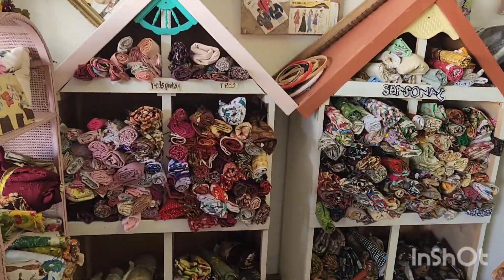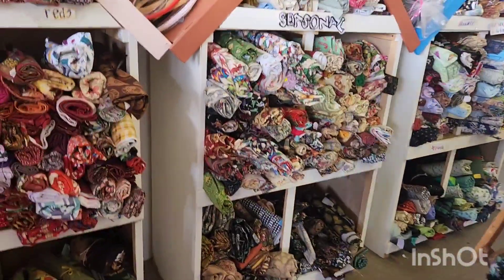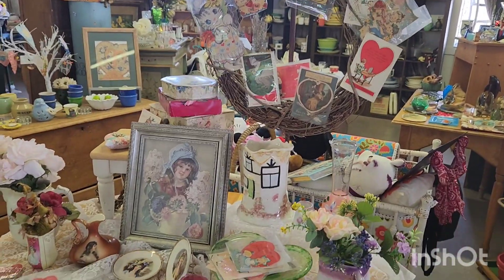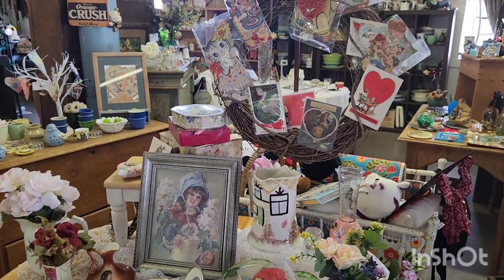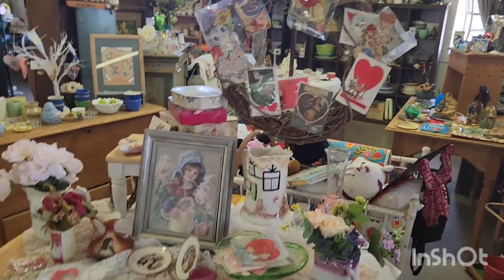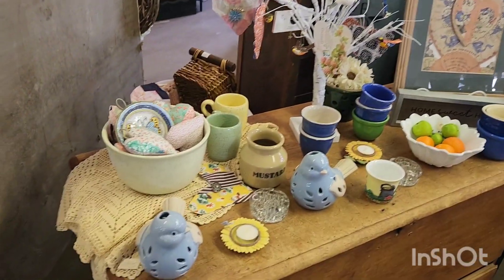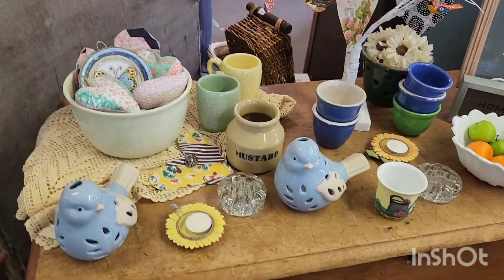I had these little houses custom made for my fabric and so far it seems to be working well. One of our Valentine's tables — I just purchased a bunch more very old Valentines that I will put over here on Whatnot. Those are the kinds of things that I don't come across very often, so that's why I go to Whatnot for it. And of course, Whatnot can have really great buys sometimes. More Valentine's Day — kind of going with the pastels here, and this will transition nicely into Easter.